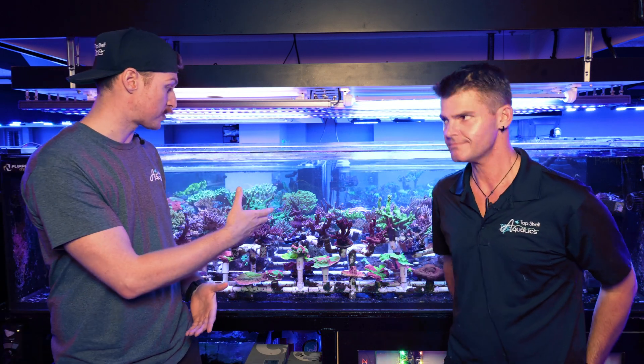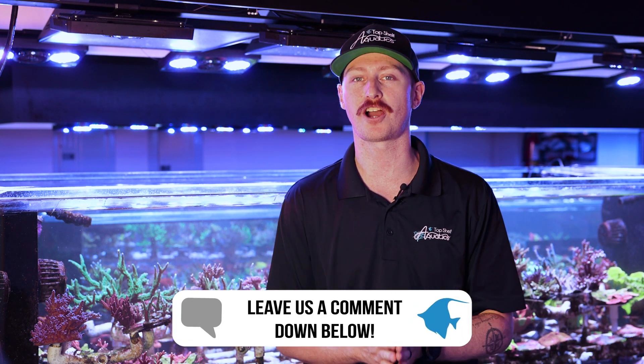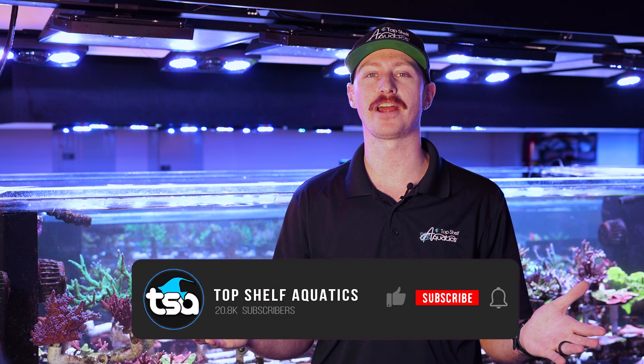Thank you to Corey — as farm manager here at Top Shelf Aquatics, everyone watching from home appreciates everything you do for the hobby and bringing amazing corals to us. Dinos can be an extremely interesting topic in reef aquariums, and this is one of the biggest problems in the hobby that makes most people shut down their tanks. Here at Top Shelf Aquatics, we want to provide you the proper knowledge and treatment methods so you can maintain your reef tank for the long term. If you have any extra questions regarding dinos, drop them in the comments below. Be sure to like, subscribe, and hit the bell notification so you don't miss future uploads.